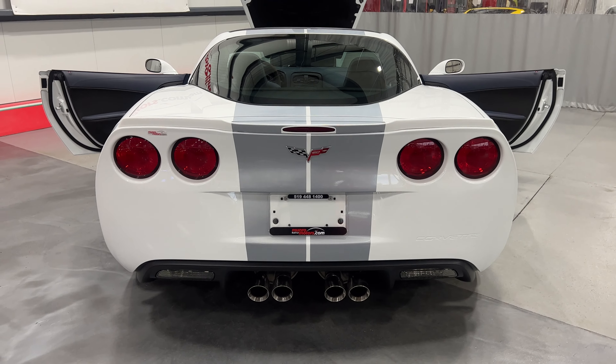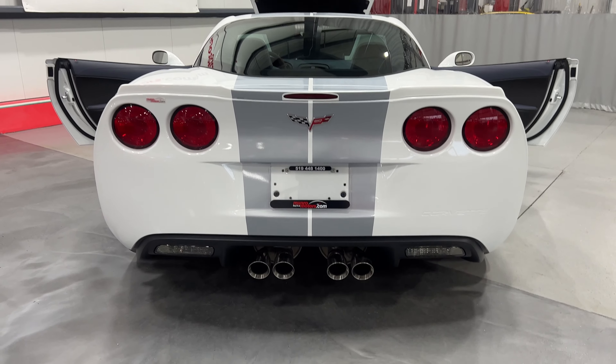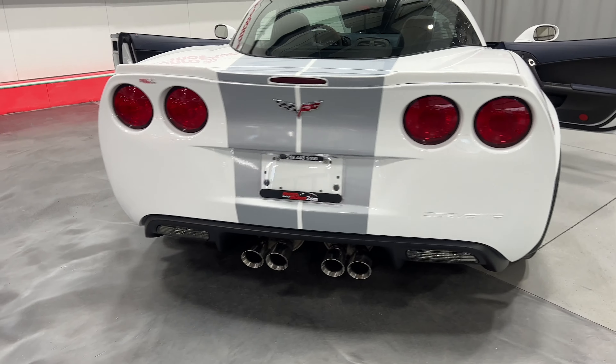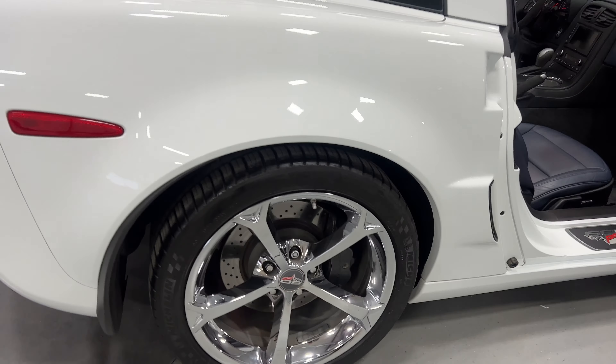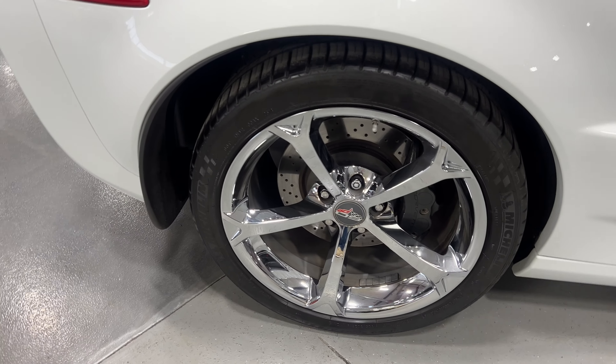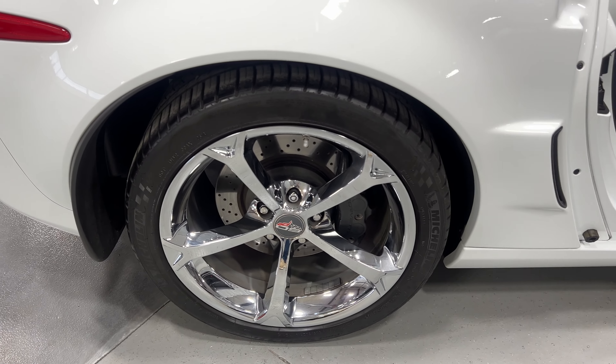From the back it's got the nice circular taillights. We've got the 60-year badging and the NPP performance exhaust. Moving along to the other side, there are the Grand Sport chrome wheels with nice Michelin tires and cross-drilled heavy duty rotors.